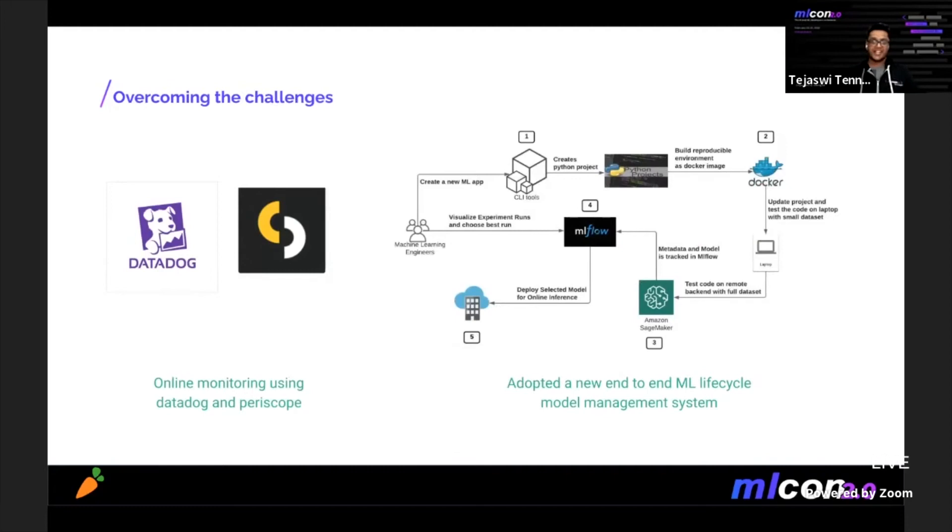To tackle these problems, we started developing basic alerting and monitoring solutions based on Datadog and custom SQL queries in an analytics platform called Periscope Data. We then worked closely with a newly formed machine learning infrastructure team and became early adopters of the ML platform inside the company, which gave us access to tools like a feature store, robust training pipelines, scalable serving, and better monitoring. All of this enabled us to quickly move from batch predictions to real-time predictions.